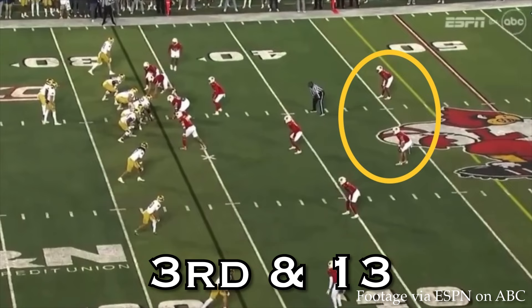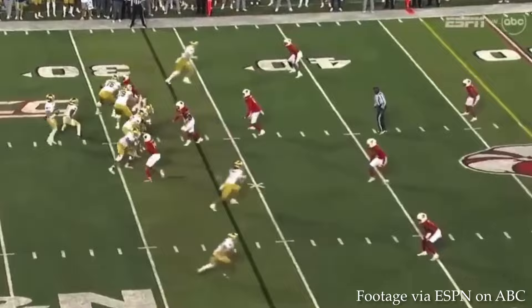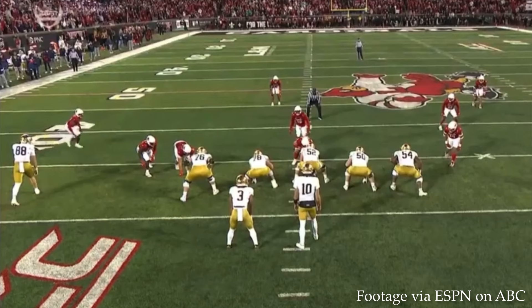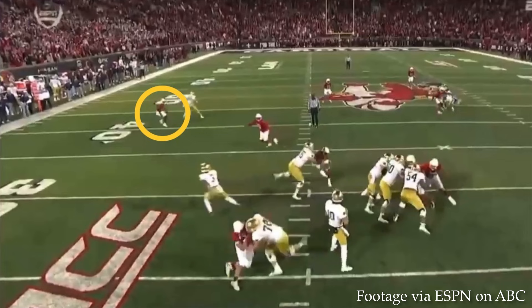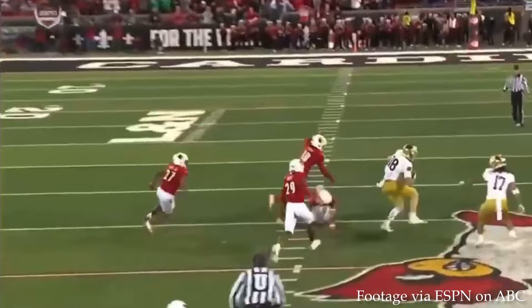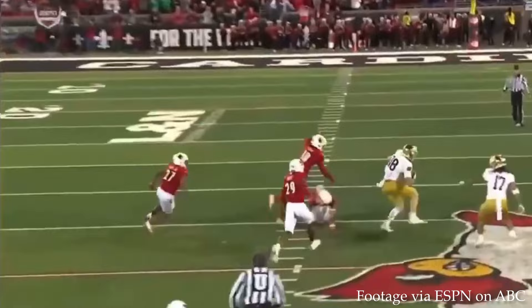Third and thirteen — safeties are deep, and it's a one-on-one at the top of the screen with Mitchell Evans. Hartman gets rid of the ball just before he's hit on the play. Evans runs just past the first down marker and cuts across the middle of the field. The cornerback — whether he thought he had help over the top or was concerned about Jabron Payne sprinting toward the sideline — hesitated just for a moment, and that gave Evans just enough time to work his way open. Hartman sees it, gets the ball out, and Evans makes the play.